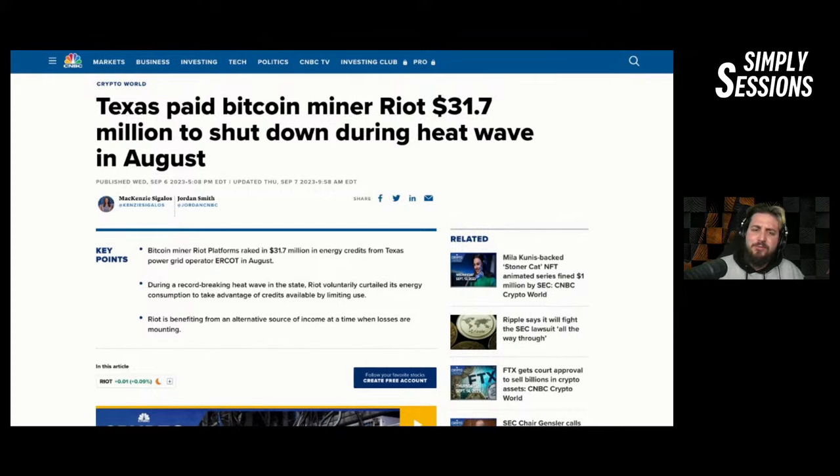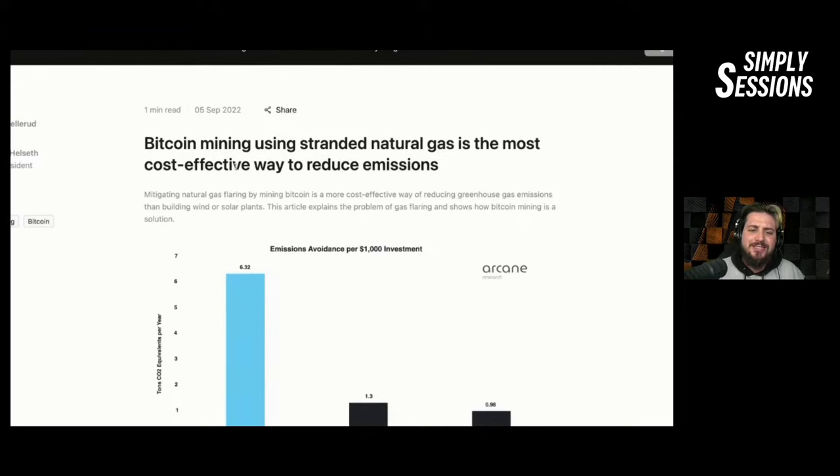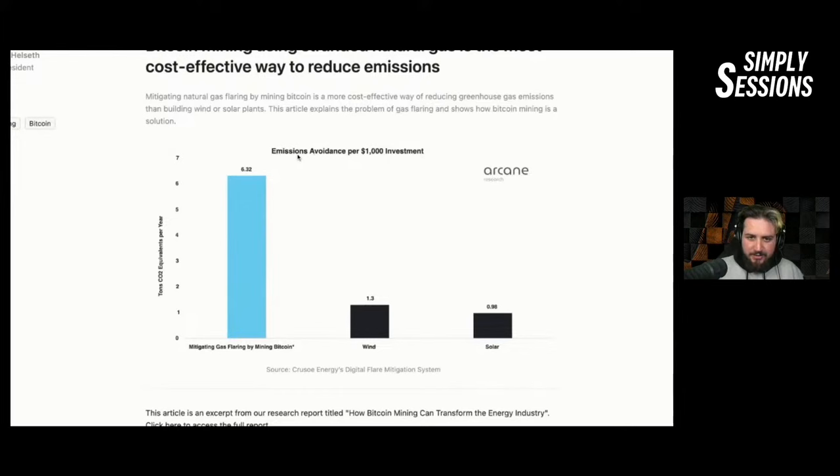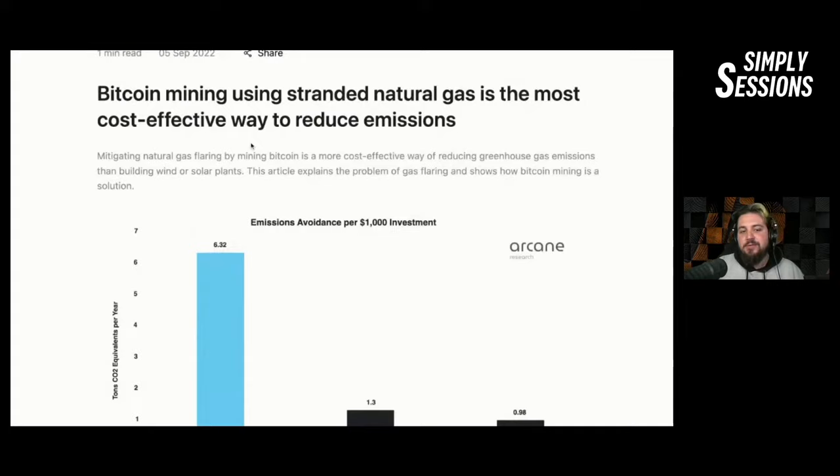A piece from K33 Research: 'Bitcoin mining using stranded natural gas is the most cost-effective way to reduce emissions.' Emissions avoidance per $1,000 invested: wind comes in at 1.3, solar at 0.98, but mitigating gas flaring by mining Bitcoin comes in at 6.32 — almost six times more efficient. It's almost as if Bitcoin's incentives keep winning.